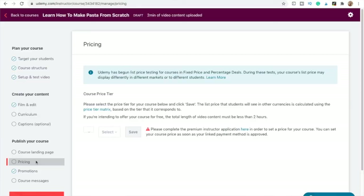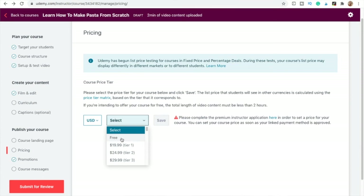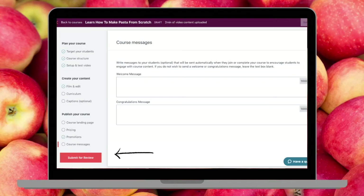We're not going to get too much into strategy in this video — this is all about creating your first course on Udemy, so stay tuned for that in a future video. Now that you understand how the revenue agreement works, let's talk about pricing. In the left navigation you'll see a 'Pricing' heading where you can select the price for your course, and after this you are ready to submit your course for review.